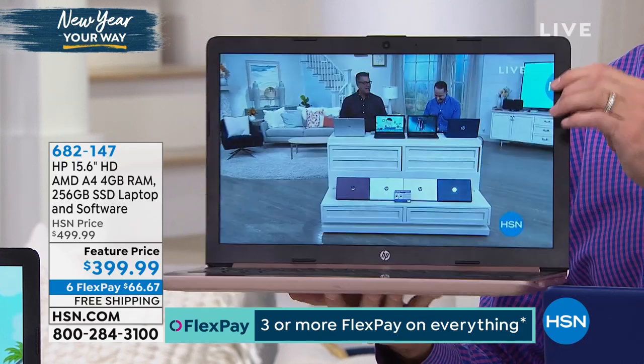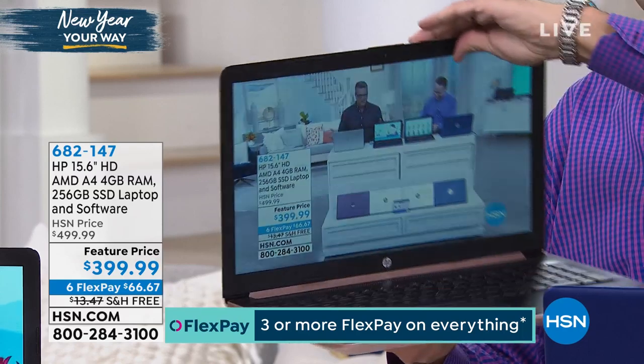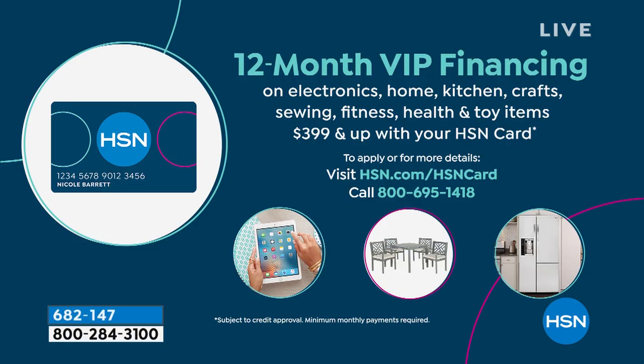It's free shipping. We have this on VIP financing — a full year. So rather than paying $66.67, you will pay half that, $33.33 on your credit card with HSN. So if you don't have an HSN credit card, get one and you can get a brand new computer home for $33.